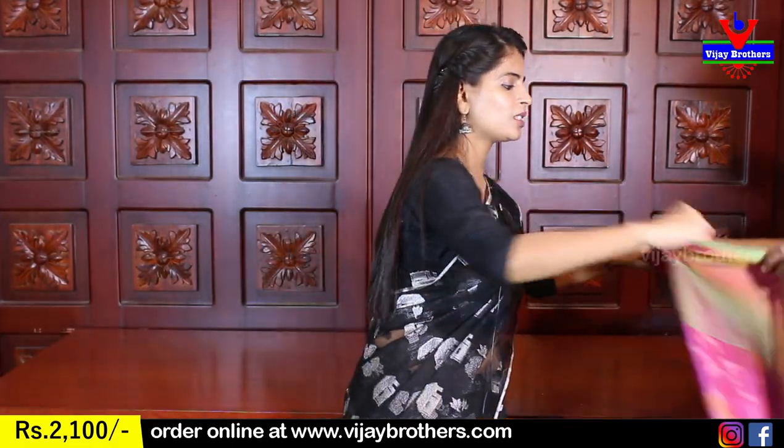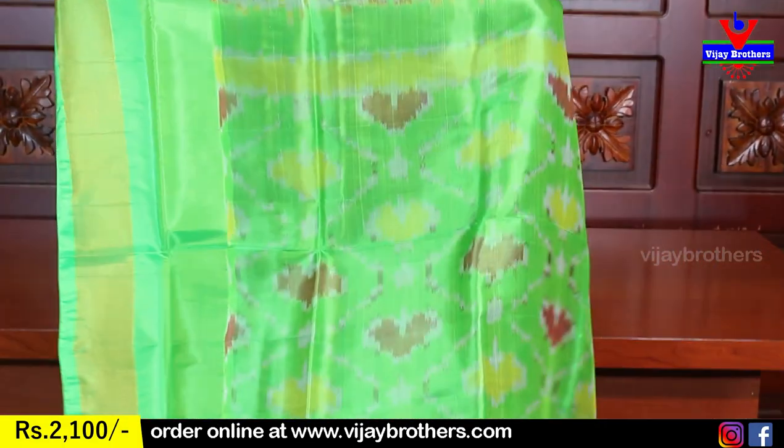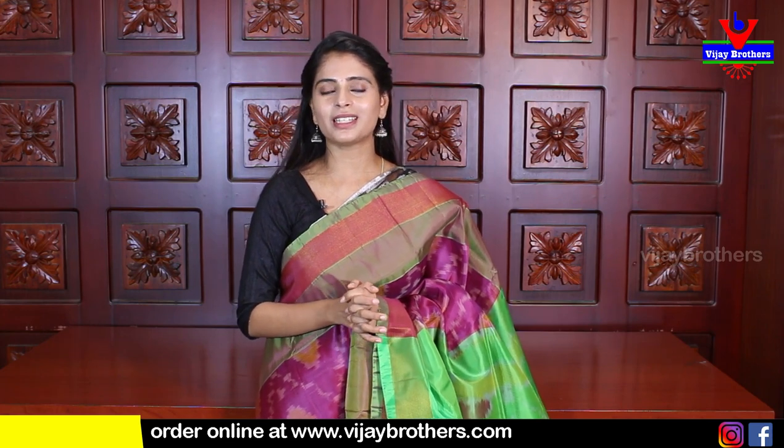Next color: purple again — but different shade from the previous purple. This purple with green color combination. Light pachi green on both sides border with golden kadi border. Body fully ikat printed. Green printed pallu. Contrast green blouse. Price: 2100. All these ikat sarees are priced at 2100.